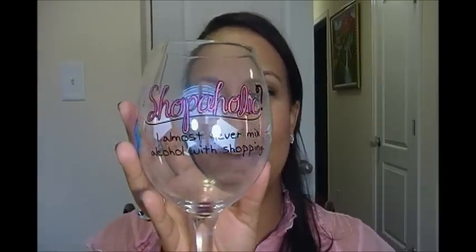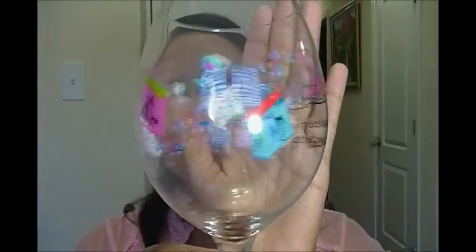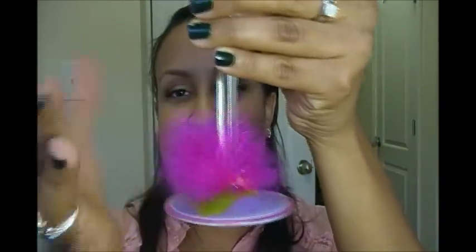I got one more thing from a co-worker — she saw this and said, I thought of you and I had to get it for you. It is a wine glass. I love to drink wine. This is my Shopaholic wine glass, and it says: 'I almost never mix alcohol with shopping.' It has little designs with shoe bags, dresses, and little bubbles — which I assume represent wine. It also has this cute little feathery boa thing, which I'll be taking off soon because I can't wash the cup with it on. And on the bottom it says 'Shop Till I Drop.' So true.